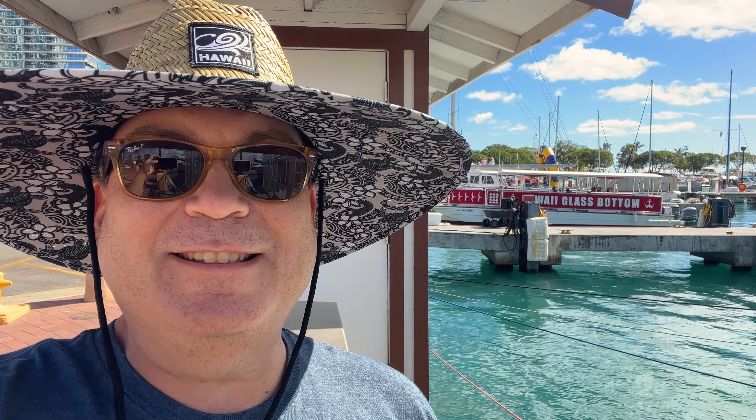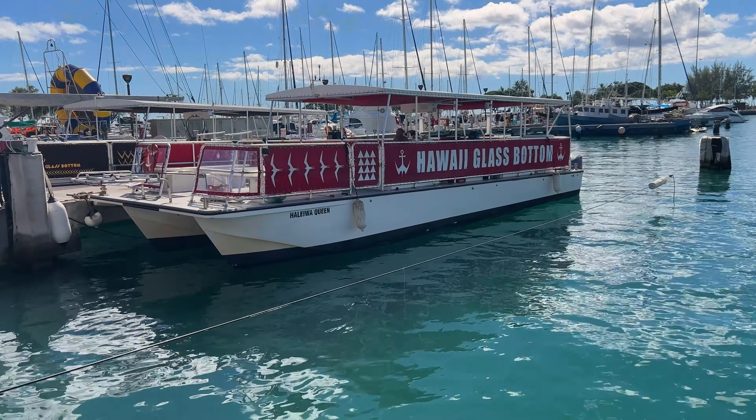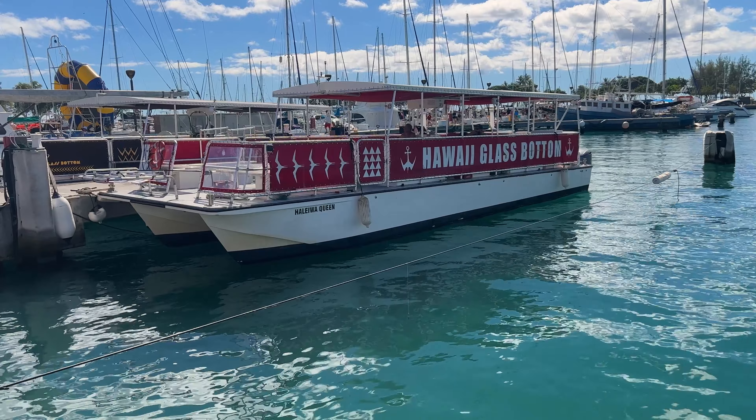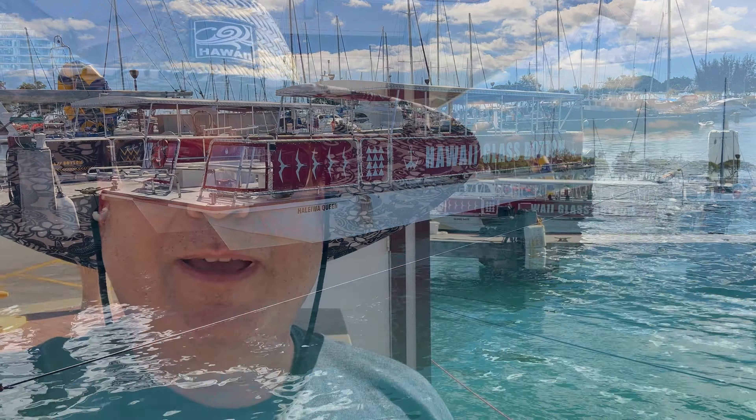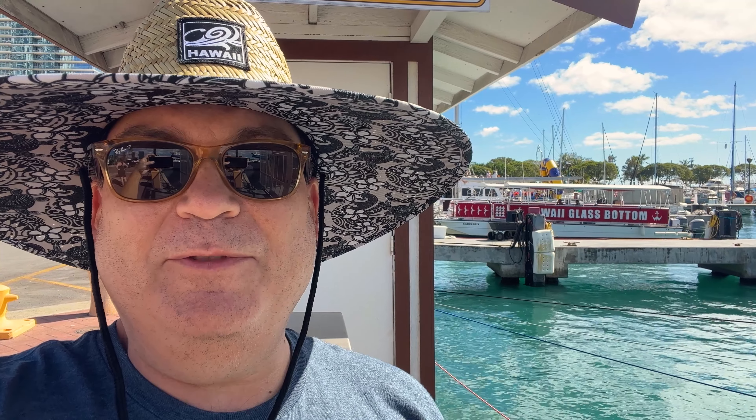Greetings friends! Welcome to Twizity Traveling. Today we're doing a glass bottom boat tour of Honolulu, or the Waikiki area. I've gone full Hawaiian today with my big hat. It's hot so it should be delightful. Let's go see what we can see.